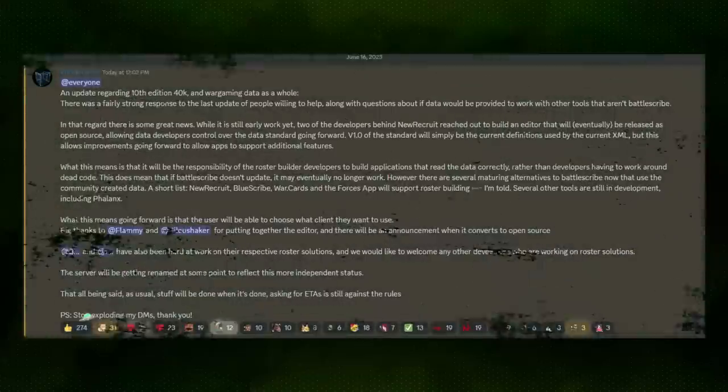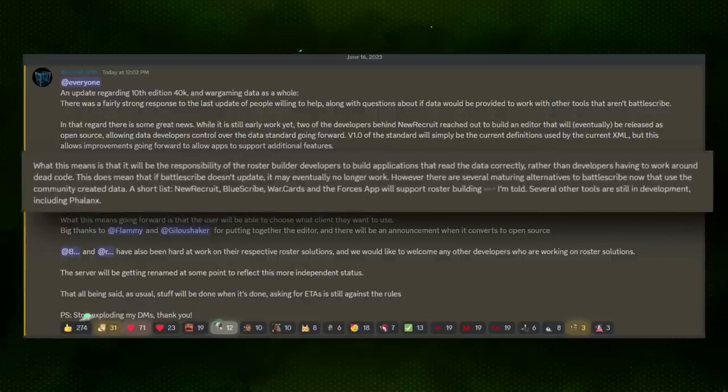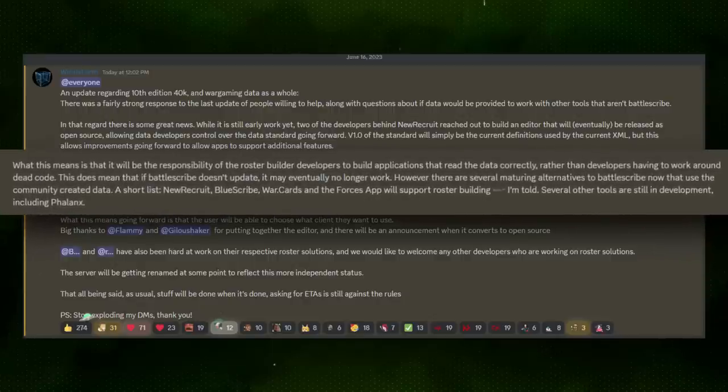So for this reason, the Warhammer 40k data development team has just announced that they will be releasing an open source version of their data set. Explained in an announcement on their Discord just today, the team specified that the intention is that individual roster construction apps would all be able to read a single data set.